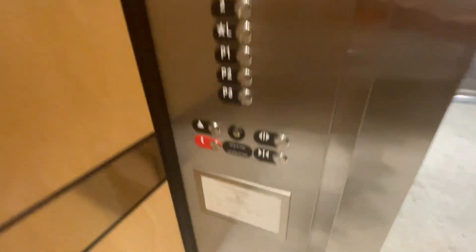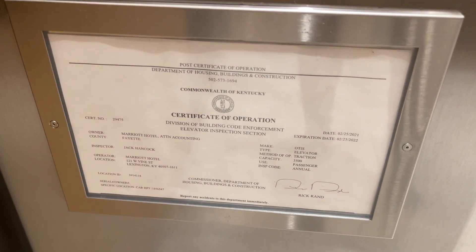Security camera in this one. Certificate — capacity is 3500.